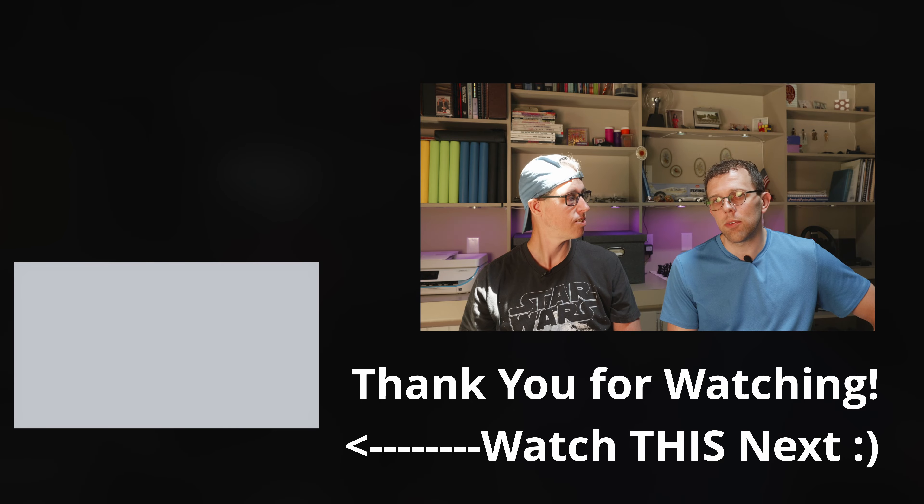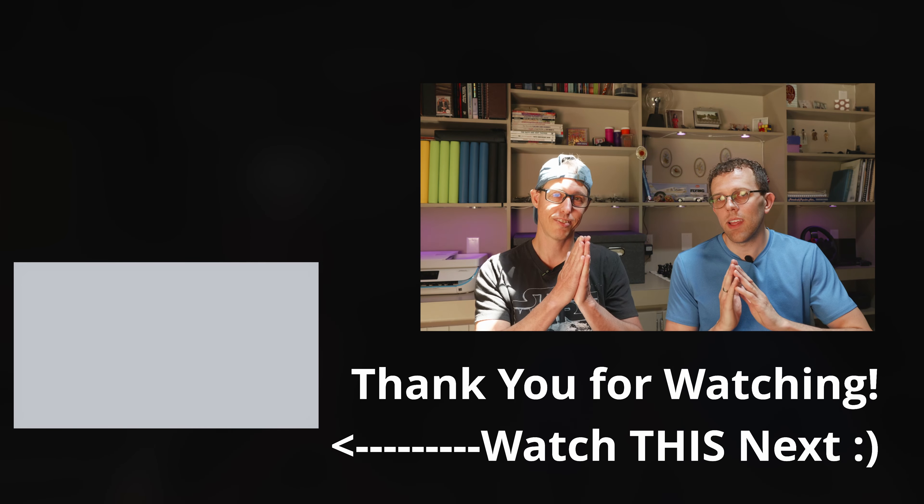With that, we appreciate you watching and hope to see you in the next video. And as always — happy investing.